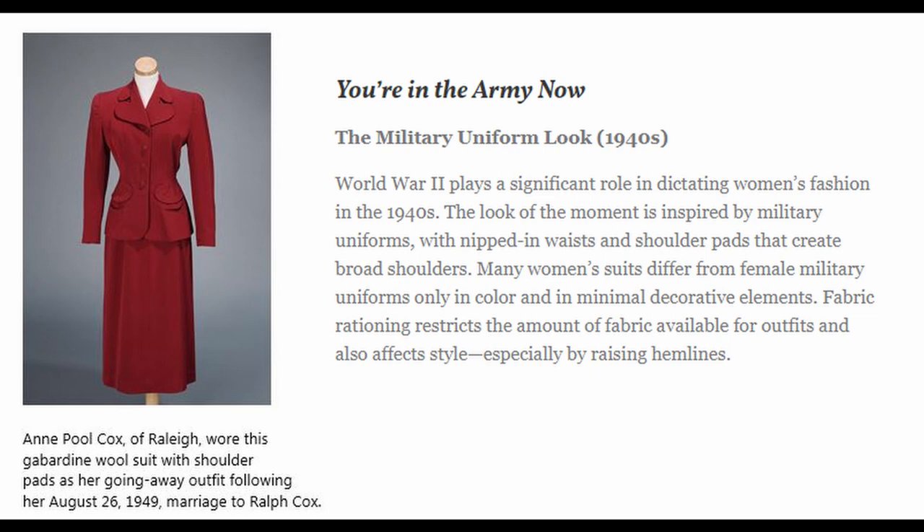Now we have yet another very different look. This is the military uniform look from the 1940s. The title is "You're in the Army Now." World War II plays a significant role in dictating women's fashion in the 1940s. The look of the moment is inspired by military uniforms with nipped-in waists and shoulder pads that create broad shoulders. Many women's suits differ from female military uniforms only in color and in minimal decorative elements. Fabric rationing restricts the amount of fabric available for outfits and also affects style, especially by raising hemlines. Here you can see a picture of a red outfit from this time. Ann Poole Cox of Raleigh wore this gabardine wool suit with shoulder pads as her going-away outfit following her August 26, 1949 marriage to Rolf Cox.